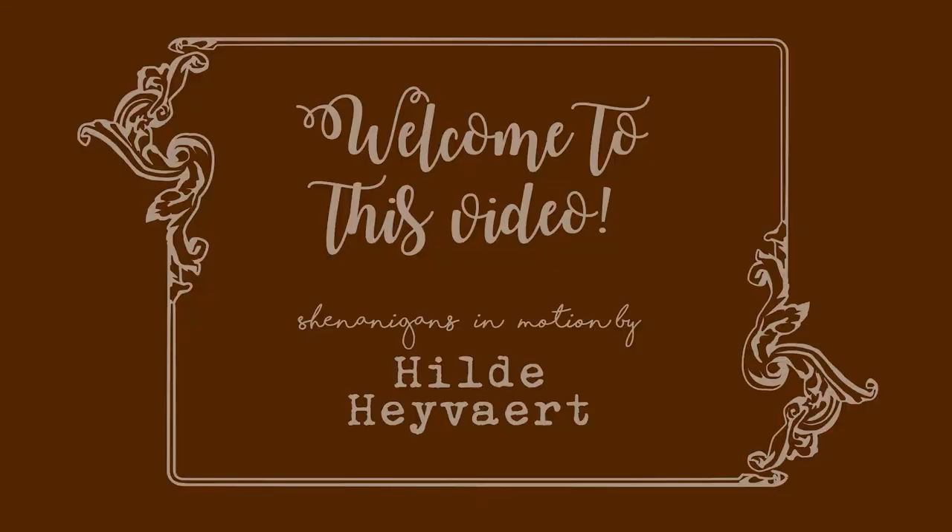Hello everyone, my name is Hilda and welcome to my March stationery haul. I've got a few things, mainly inks it feels.